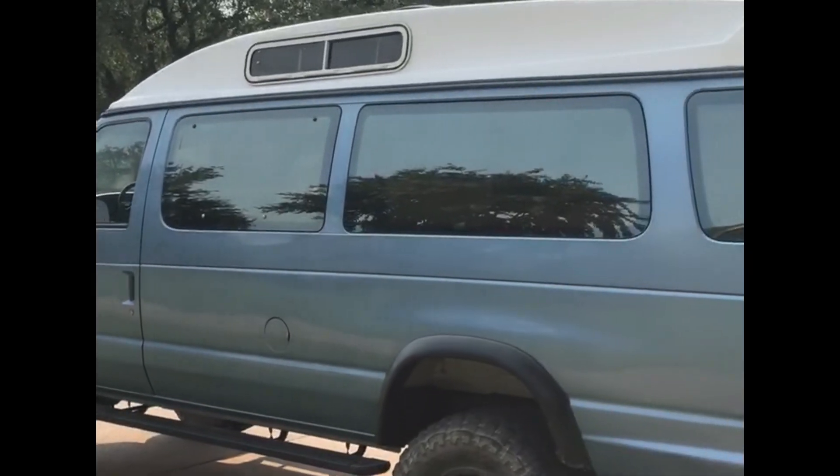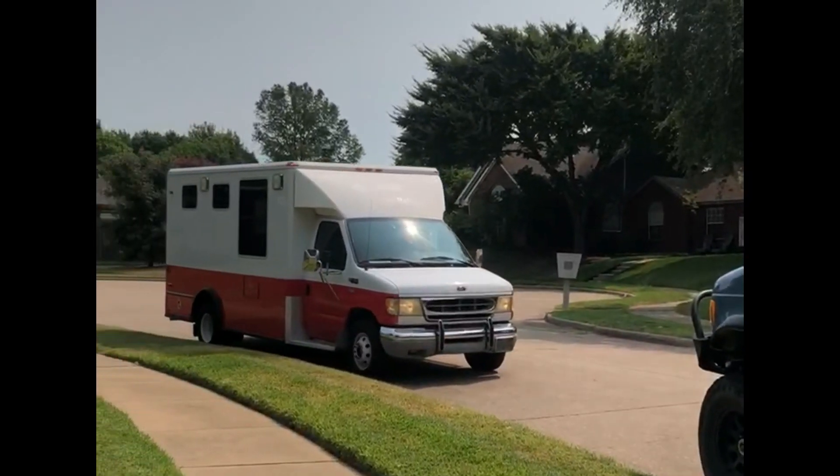Hank, meet your new replacement. Name to be determined!